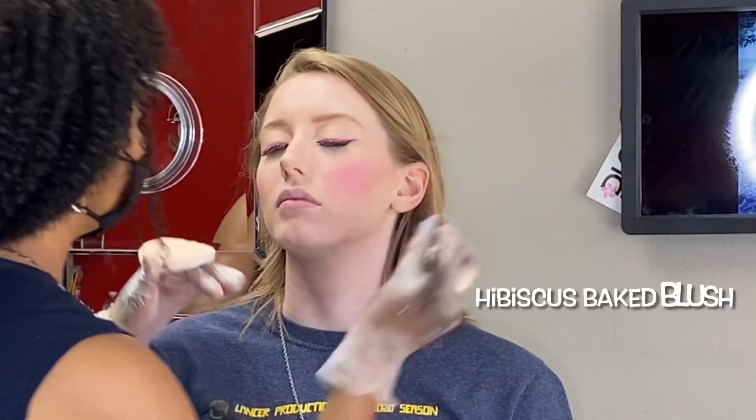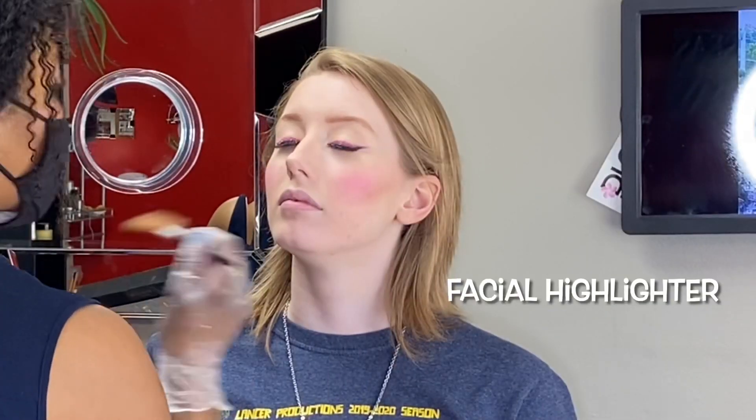Sun Kiss mineral bronzer helps to shape and define, followed by the hibiscus baked blush. Look how plump her cheeks are! And we finish with facial eyeliner number one.